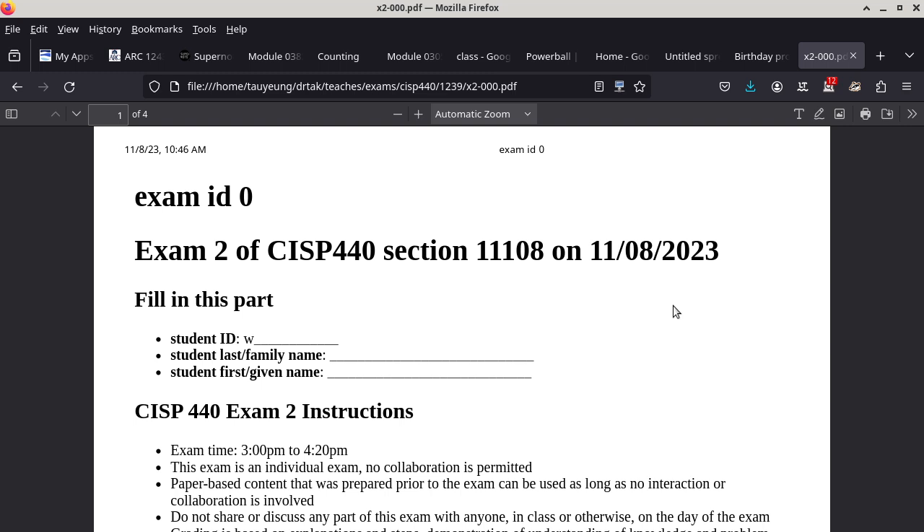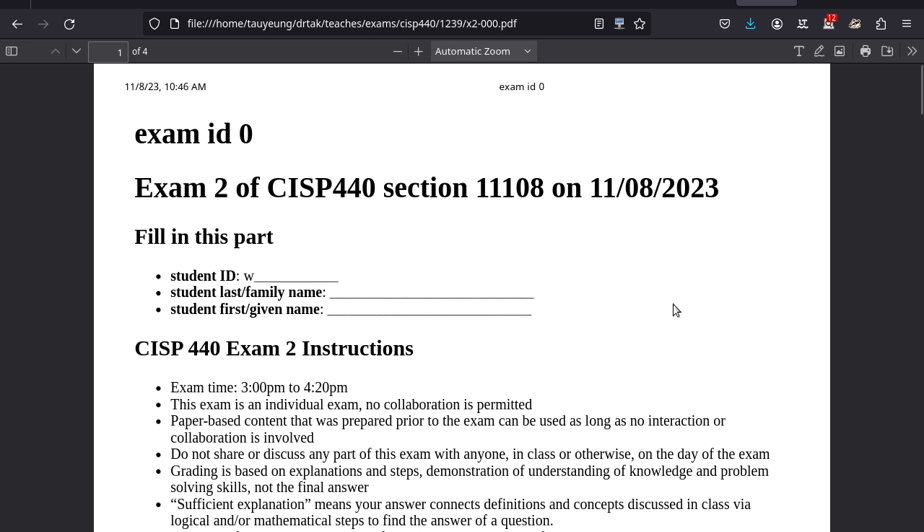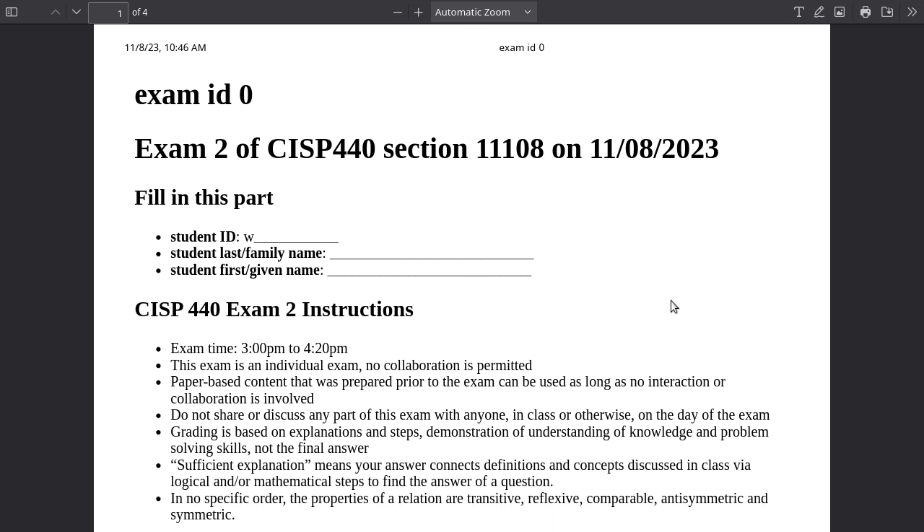What we'll be doing today is going over exam two from last semester. Our exam is next Wednesday, one week from today, and we're going to use the entire lecture time for the exam. If you finish early, you can leave early or stay and double-check your answers. The time frame is noon to 1:20 p.m. For people who need DSPS accommodations, get it arranged as soon as possible because DSPS wants at least one week of lead time.